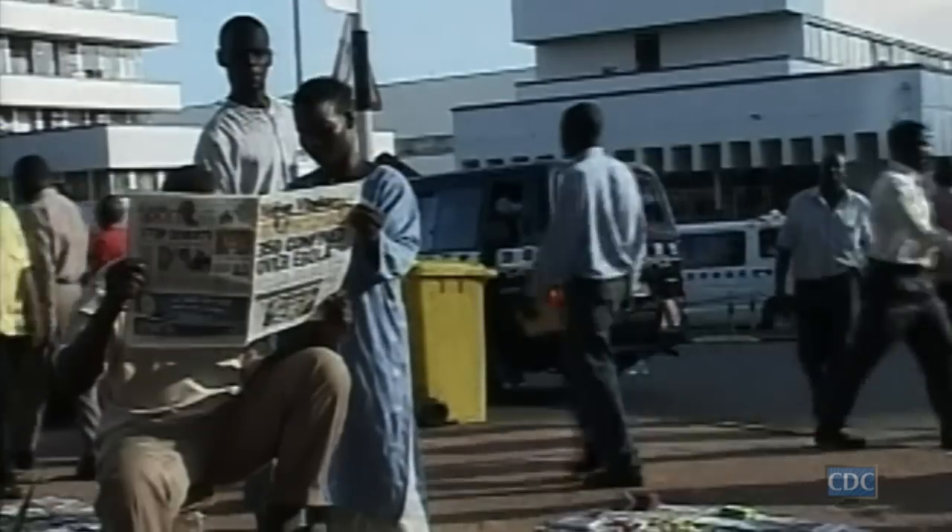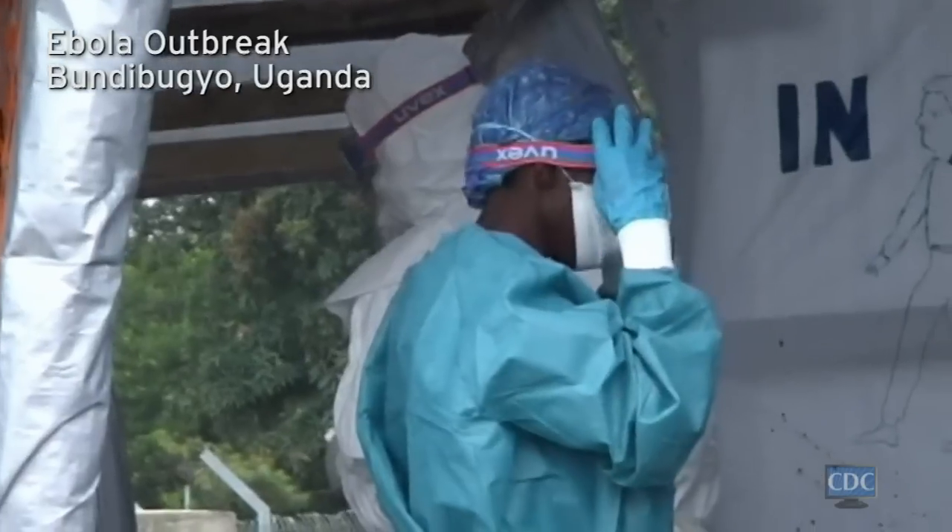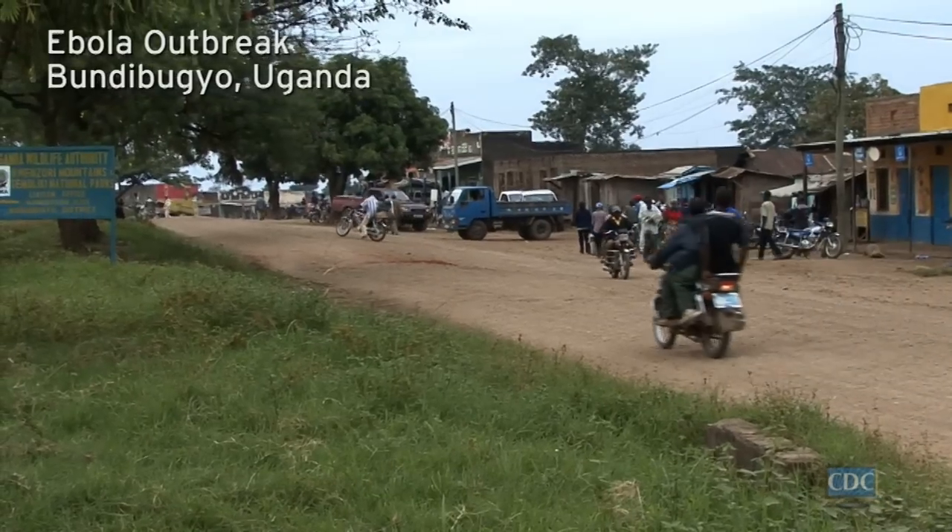The fear of Ebola is spreading in Uganda. We have 101 cases. Out of this, 22 have died. The virus is transmitted through bodily fluids. It has so far been found mostly in Western Uganda's Bundibukyo district.